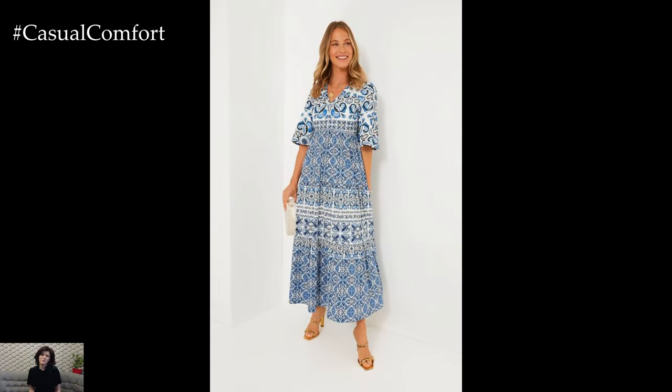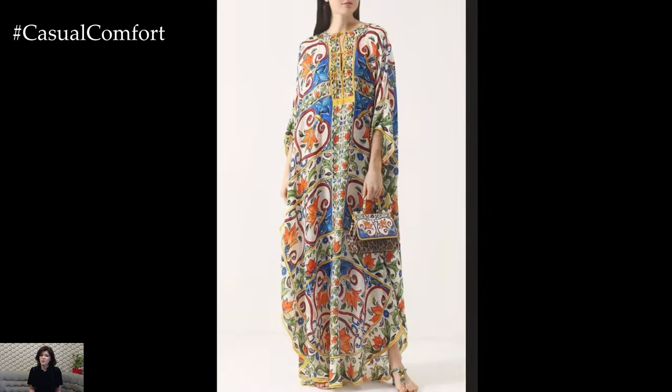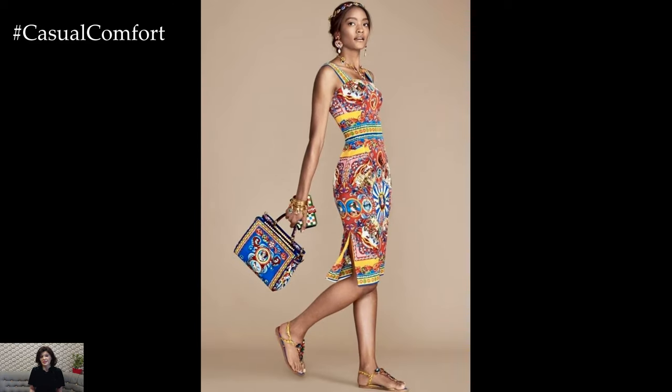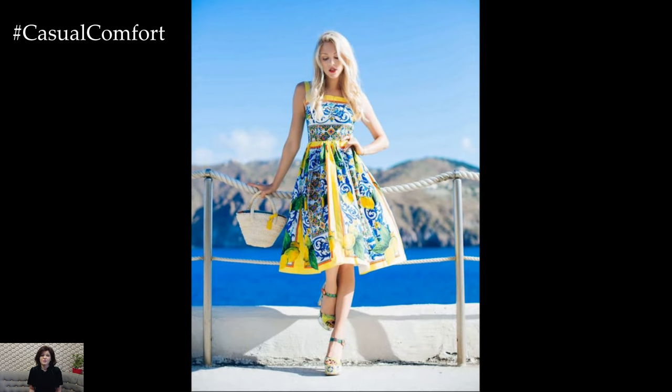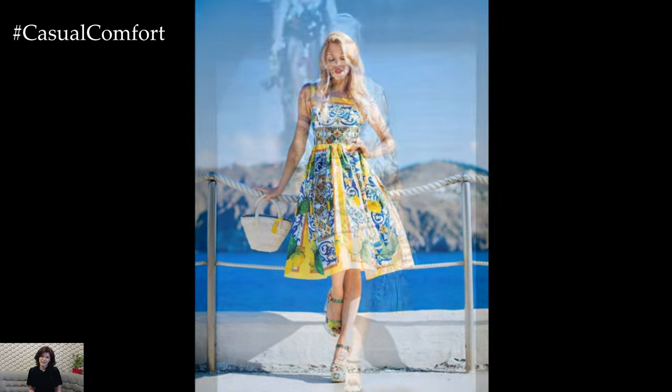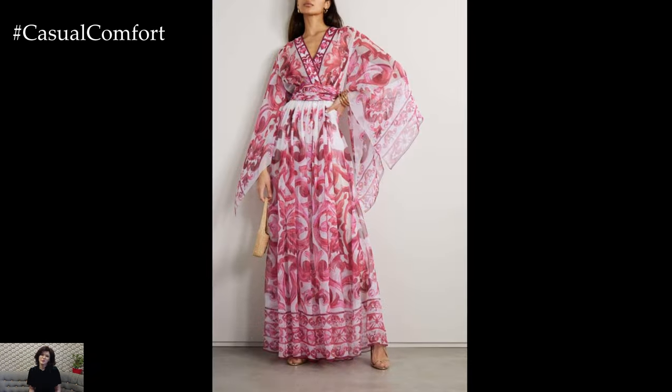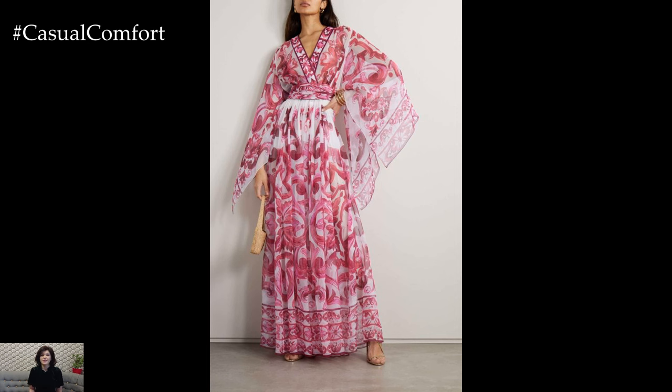In conclusion, a Majolica print dress outfit embodies a unique blend of historical artistry and modern fashion. The vibrant prints and intricate designs make a bold statement, while the versatility of the dress allows for endless styling possibilities. By carefully selecting accessories, footwear, and layering options, you can create a harmonious and captivating look that celebrates the beauty and heritage of Majolica art. Whether you're drawn to its historical significance or its vibrant aesthetics, a Majolica print dress is sure to become a cherished piece in your fashion collection.